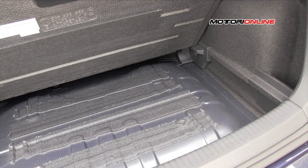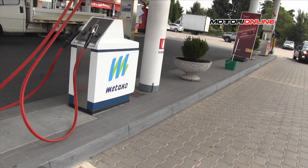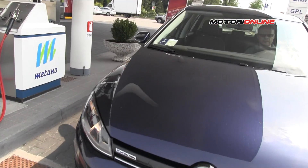La Golf TGI Blue Motion consuma appena 3,5 kg di metano ogni 100 km, ovvero con 3,50 euro si percorrono appunto 100 km, mentre le emissioni di CO2 sono pari ad appena 98 grammi/km.